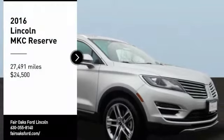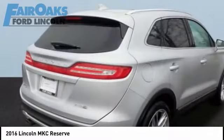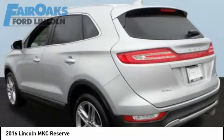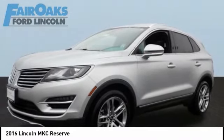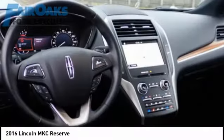Come test drive the 2016 MKC. The Lincoln MKC is a stylish and nimble-handling luxury crossover vehicle with a long list of standard features. The MKC is sure to please — the exterior and interior offer a contemporary look that is sure to turn some heads.